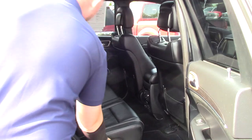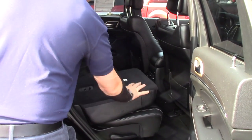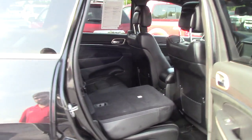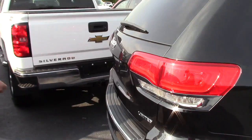Plenty of room in the back seat for your passengers. These seats do fold down pretty flat, which is nice if you have any dogs or whatnot that you might be taking with you.